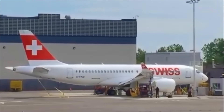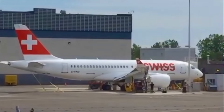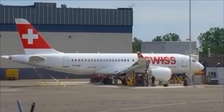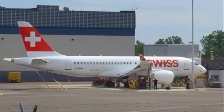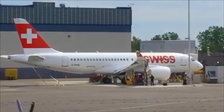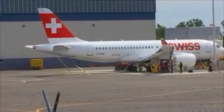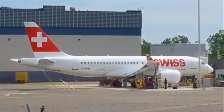This is the C-Series CS100, serial number 50010. It's currently registered for Transport Canada as Charlie Fox Papa Alpha India. It's already been registered — I don't have it by heart, I'll tweet it, check my Twitter — there's already the Swiss registration for it painted on the front, though it's not fully uncovered yet.